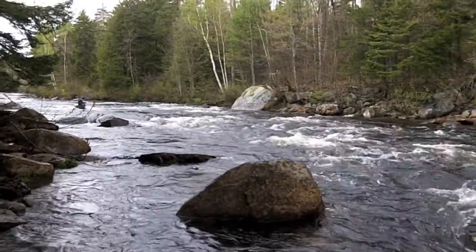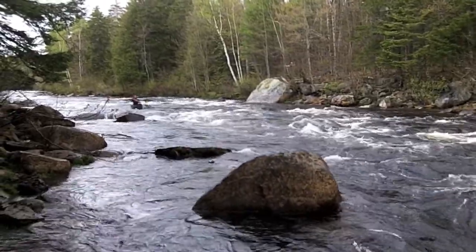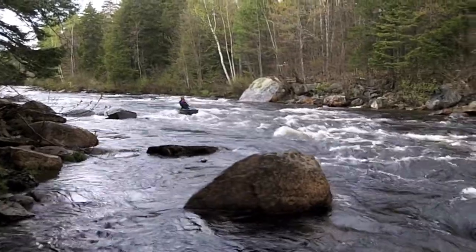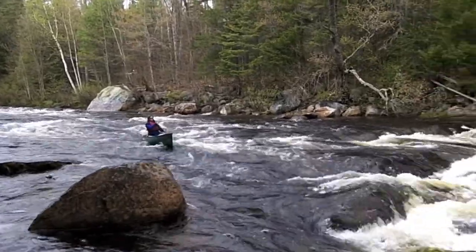Here she comes, flying right down the middle. Over the first ledge, lining up on the main drop here.